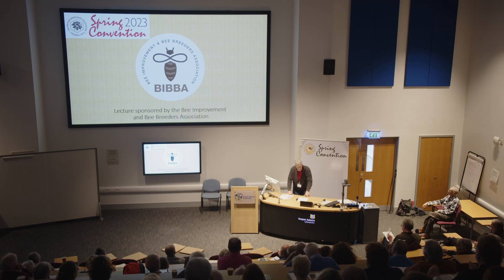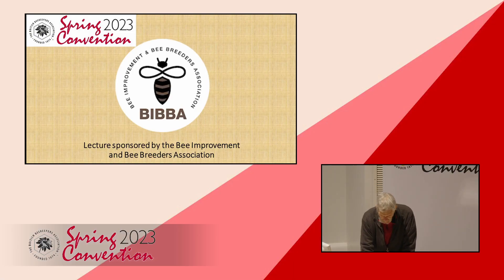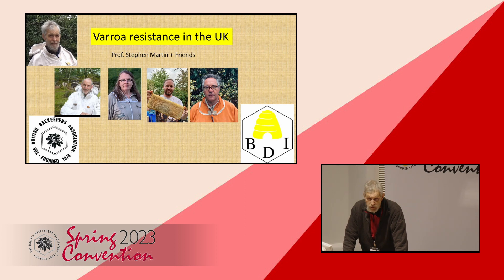Brief introduction about the speaker — it's me, Stephen Martin. I've been in this game 40 years. I've retired as an Emeritus professor, but retired to do research. The research I've been doing for the last three months I will now give to you. Today's talk is about rural resistance in the UK and elsewhere. Our presenters today are myself, Clive, Rona, Joe, and Steve. The work has been funded by beekeepers — by you — via BDI and BBKA.